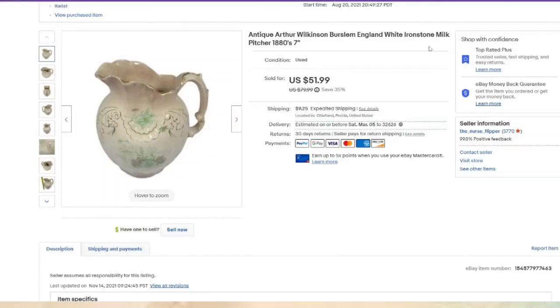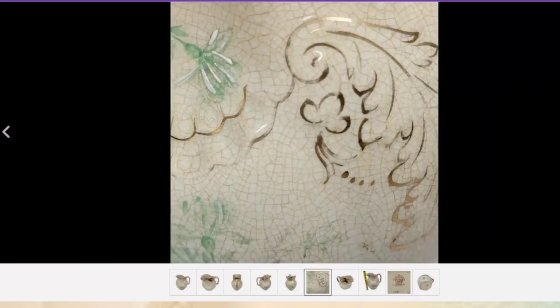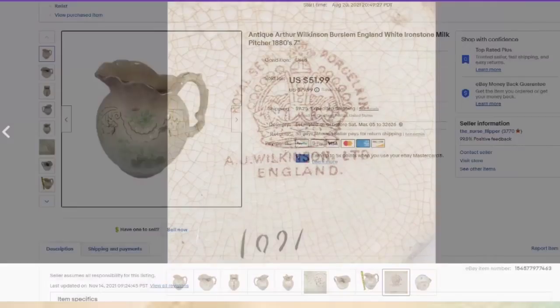Here is an antique Arthur Wilkinson pitcher. This one sold for $50 — I am less than $5 in. This is another one with quite a bit of crazing due to age, but that is expected. Just make sure you show it in the pictures. Here is the bottom showing 'AJ Wilkinson, England.' It did take about eight or nine months to sell.